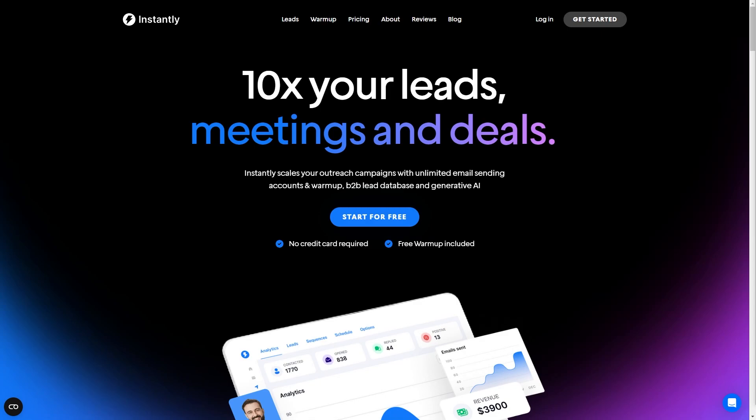Hello and welcome back to another video. Today I'm going to be giving my honest review on Instantly AI. By the end of this video, you're going to understand everything you need to know about Instantly AI, and you should be able to work out whether it's the best cold email tool for you.